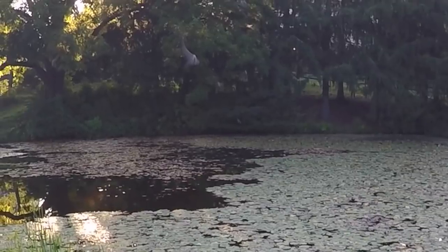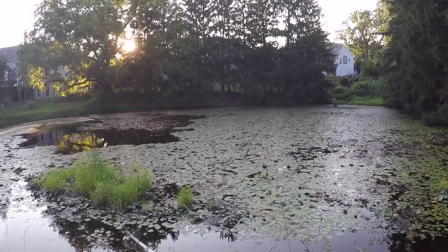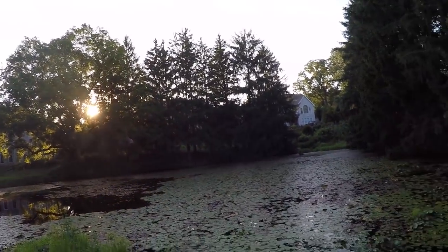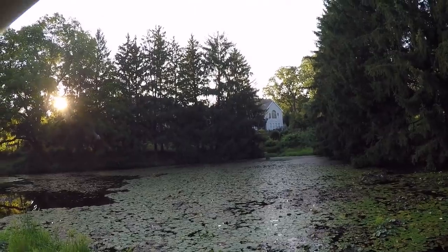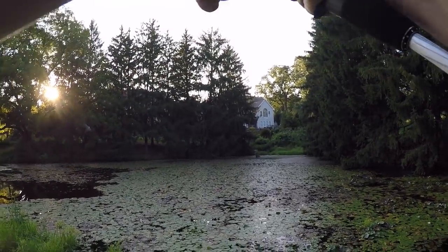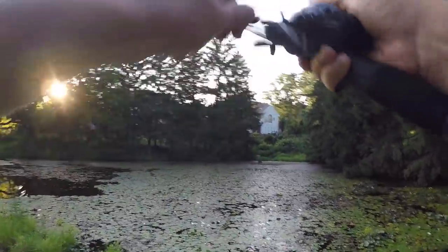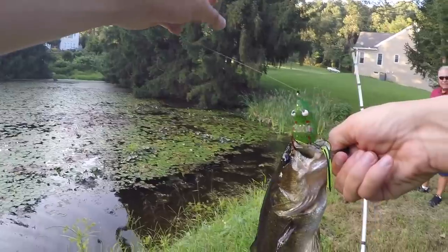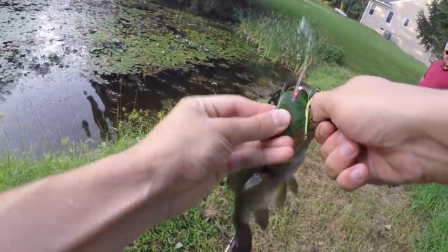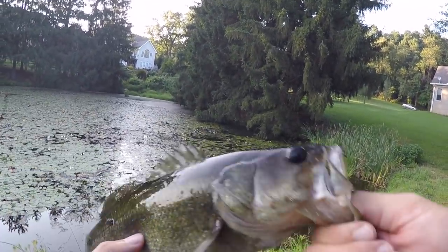You see that? It came up and smacked that frog — should be good. Oh, do you see that? Holy crap, that's a nice fish! He's in the pads — that's the problem, I keep losing all these fish because they get into the pads. Come here buddy! Yeah, that's a decent one on the little top water frog — probably the same length as the other one. It's crazy how they just come up and smack it like that.